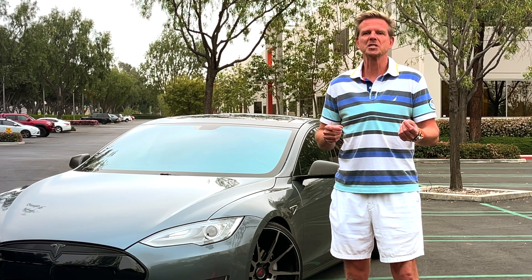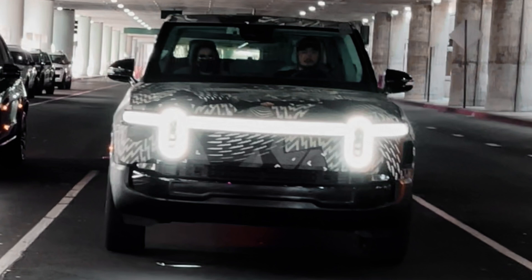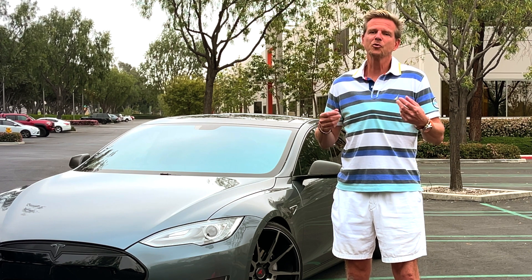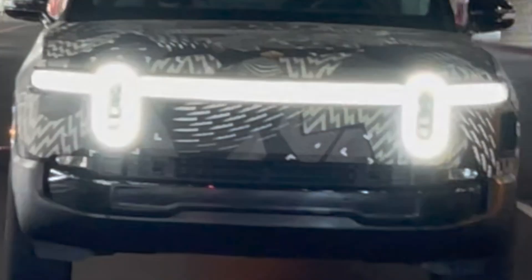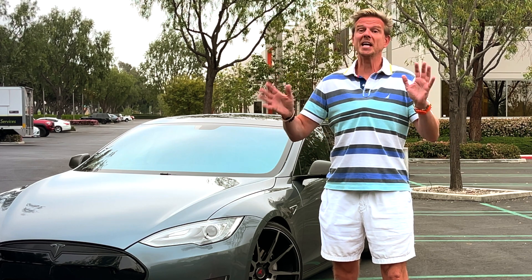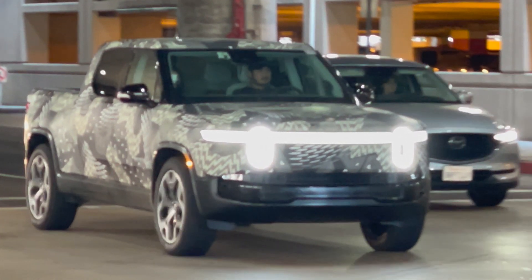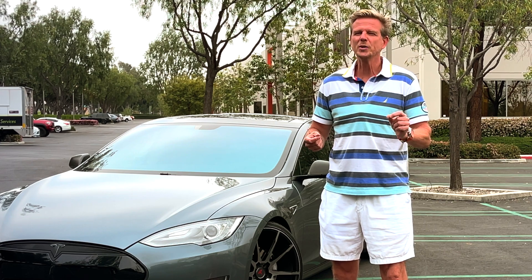The very first thing you notice about the Rivian R1T is the headlights. The lighted ovals stand out in a way that immediately draws your attention. Whether or not they're pretty is a subjective matter, but for a new car company they do an excellent job at establishing a recognizable image. Combined with the otherwise completely smooth front end, the gaping eyes give the truck a very young and playful look — like a toy truck that has finally come to life. The narrow horizontal light bar across the front end gives the car width and applies a grin to the face, while also signaling performance and a fluid styling.